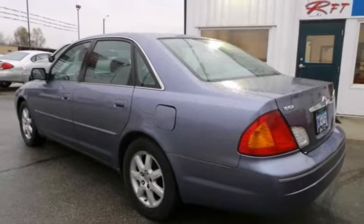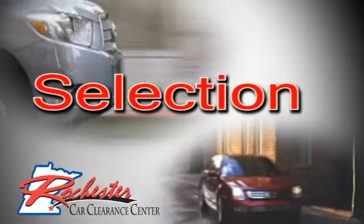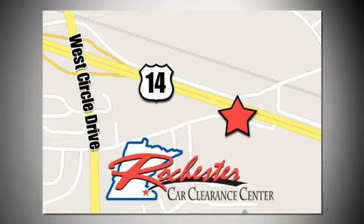Come take a look. At Rochester Car Clearance Center you get our best price, bottom line. We are conveniently located on Highway 14 West near West Circle Drive.